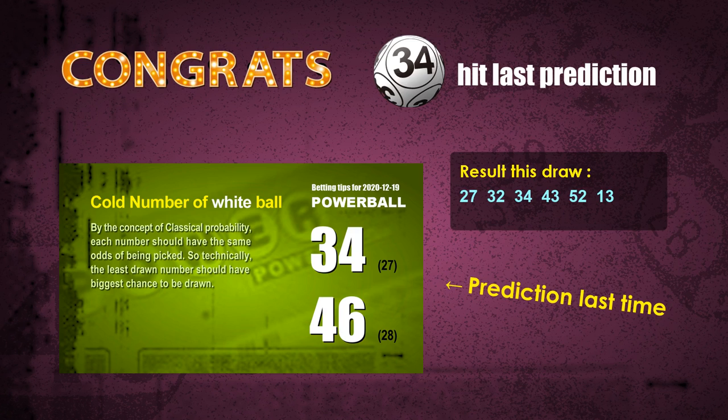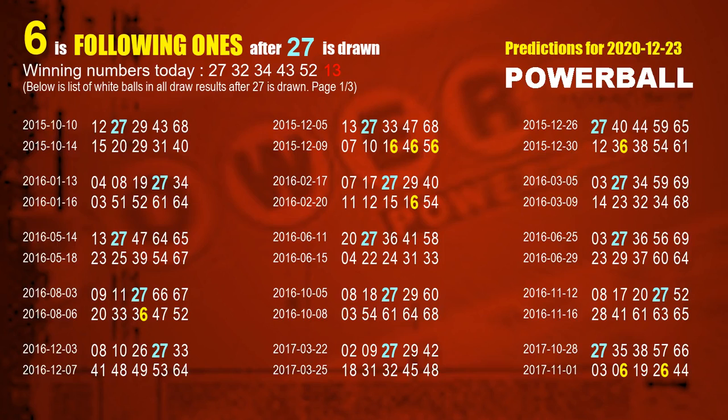Now I'll tell you how to find out winning numbers for the next draw step by step. First, let's find out the following ones through today's result. Following numbers refer to those numbers picked on the next draw after this one, and following ones are the units digits of those following numbers.